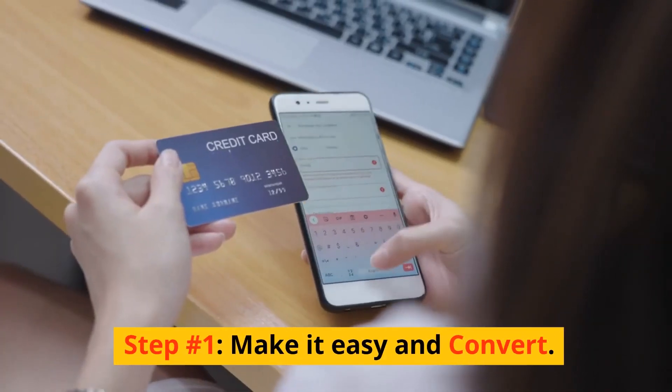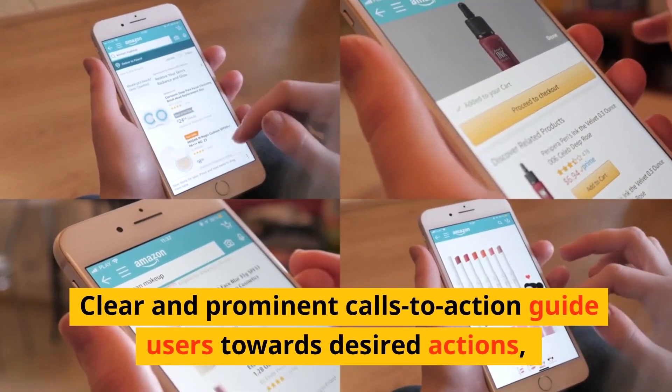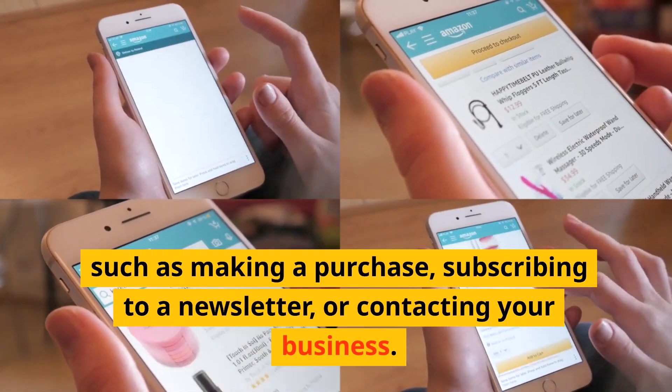Step number one: make it easy and convert. Clear and prominent calls to action guide users towards desired actions, such as making a purchase, subscribing to a newsletter, or contacting your business.